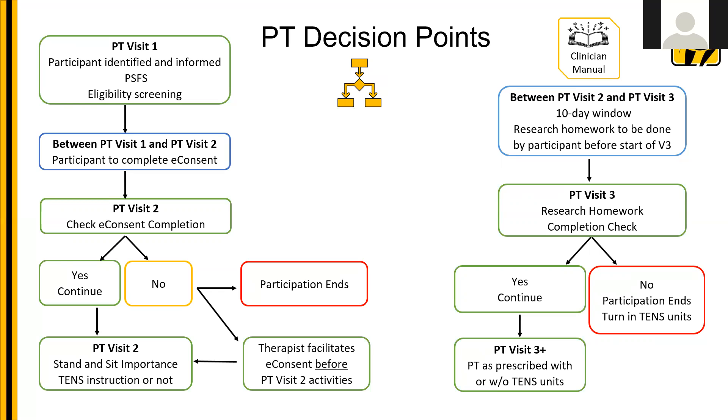If the patient is interested, have them do the eligibility screening on the tablet. Once completed, your clinic will get an email to the designated person indicating whether they're eligible or not. They'll receive an invitation in their home email to complete the e-consent before visit two. Check when they come to visit two that it's been completed. For PT visit two, what happens depends on whether you have a TENS clinic or no-TENS clinic. If it's a TENS clinic, you'll complete the TENS instruction. For both clinic types, talk about the importance of doing sit-and-stand for research homework and completing that research homework within 24 hours after PT visit two.